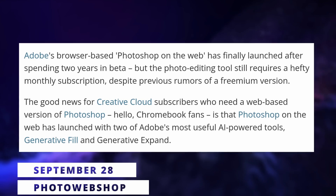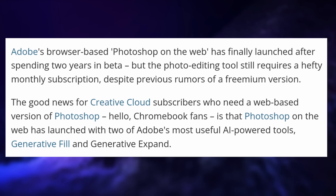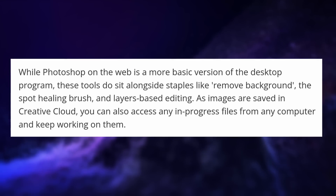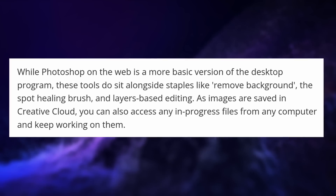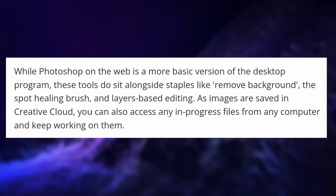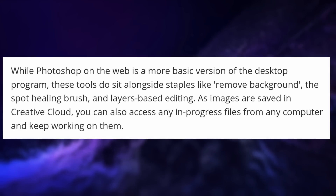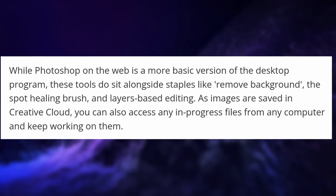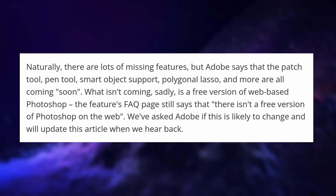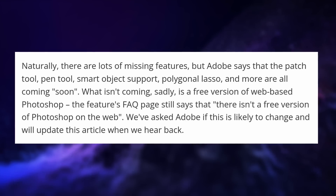Photoshop on the web launched this week after two years in beta, limited to a few customers and countries the whole time. Photoshop is probably the tool people mention the most when listing what's missing on Linux for them to switch, so having a web version is definitely a good thing for Linux in general. Unfortunately, this is not the full Photoshop experience. While it does come with a bunch of core tools including Generative Fill and Expand, the ability to remove the background, spot healing, and layers, it still lacks a few things like the pen tool, the patch tool, or smart object support. Adobe says they're coming soon.